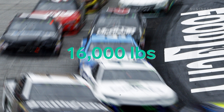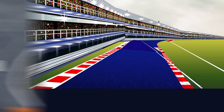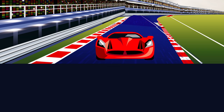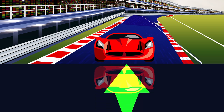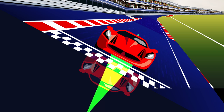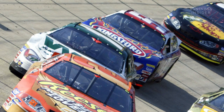Taking the first turn at Bristol Motor Speedway at 130 miles per hour requires an immense 16,000 pounds of force to move the car to the left. That's where high banks come in handy. When an object presses onto a surface, the object feels an equal force in the opposite direction. For a stock car on a flat track, the track will push up with a force equivalent to the weight of the car. On a banked track, however, only part of the force from the track goes straight up — the angle of the track directs the rest of the force towards the center, which is exactly the direction the driver is trying to turn.